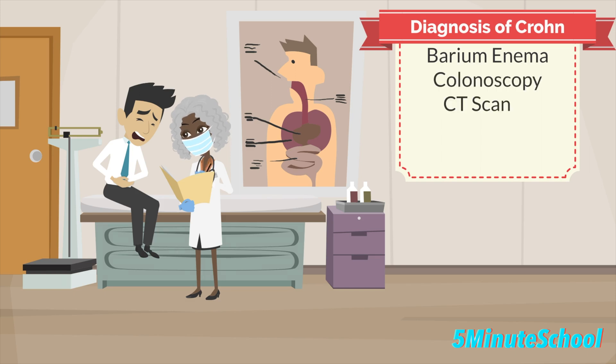The first diagnostic test is a barium enema, which is a special x-ray of the large intestine. A colonoscopy is another way to diagnose Crohn's disease, and this is a form of imaging of the colon. A CT scan of the abdomen can also be done, and another method is the upper GI series, which is a procedure where your doctor uses x-rays, fluoroscopy, and a liquid called barium to view the upper gastrointestinal tract.